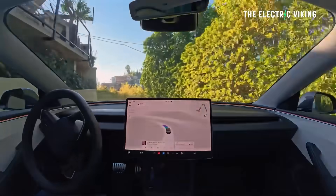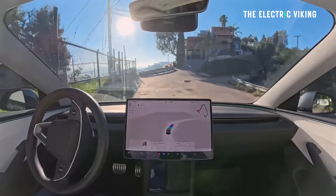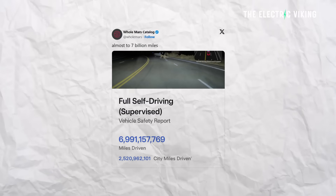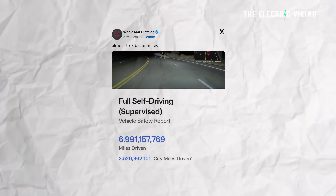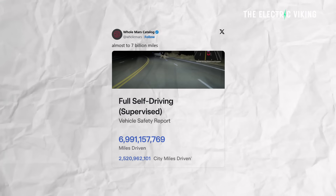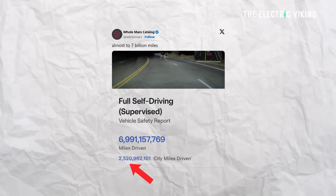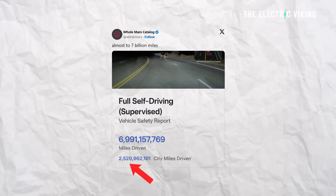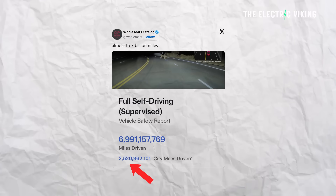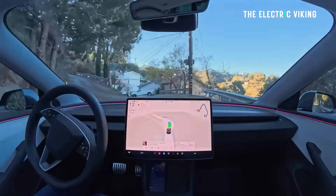Tesla owner and avid Full Self-Driving tester Holmar's catalogue shared a screenshot indicating the fleet has done nearly 7 billion miles, and more than 2.5 billion of those miles were driven inside cities — around 40% of the miles were driven in cities, and the rest on highways.